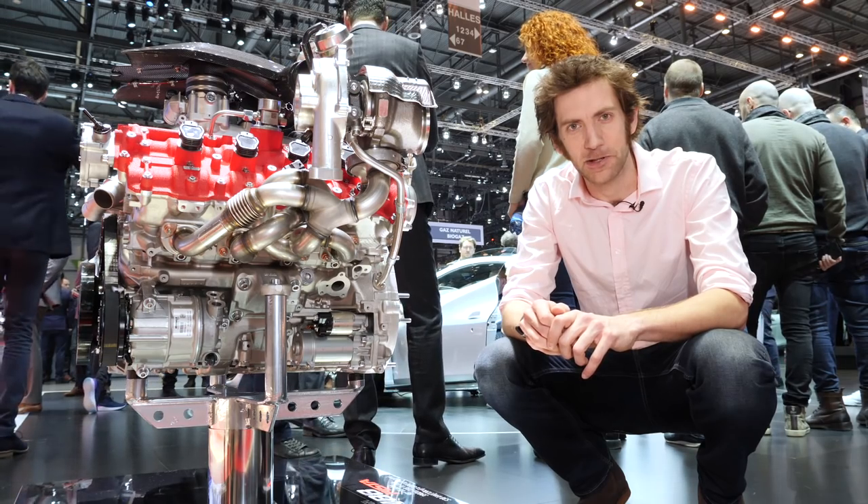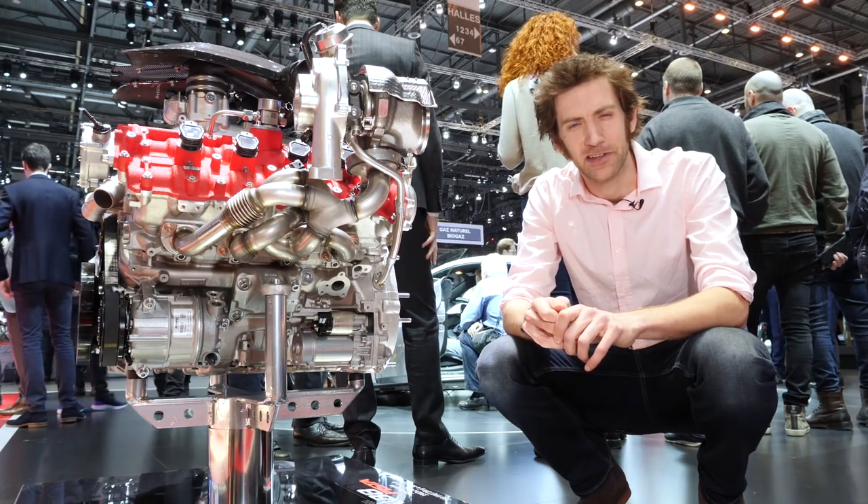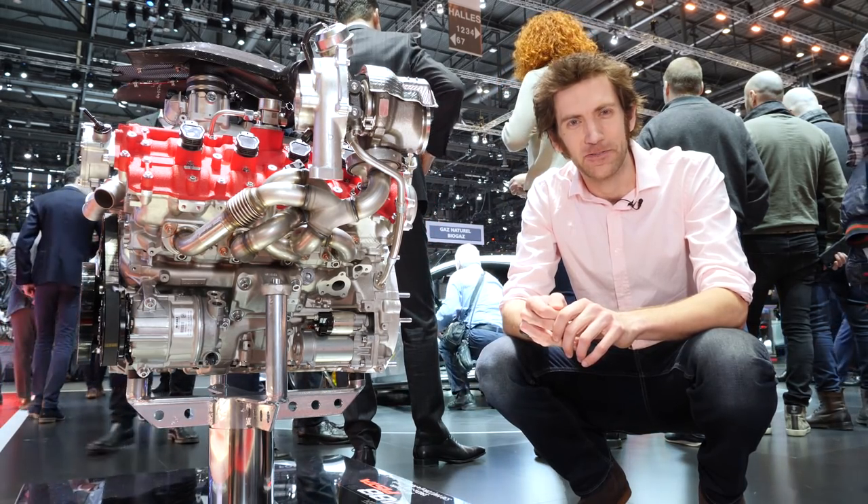Let's go have a sit in the car and chat about some of the numbers it produces and some of the electronic aids that help this car get round the track faster than ever.